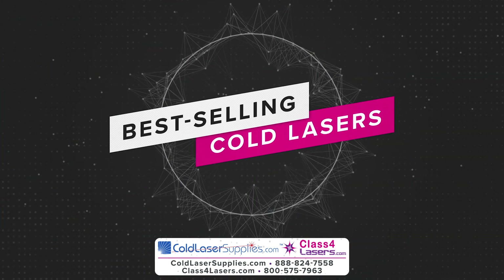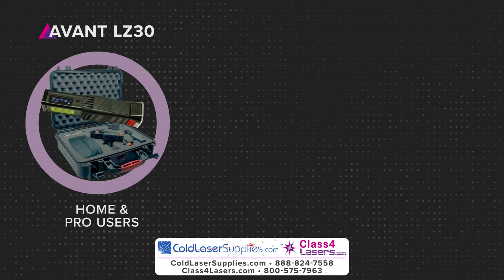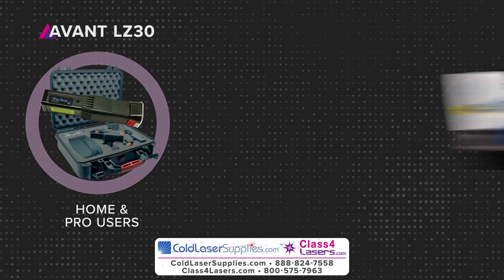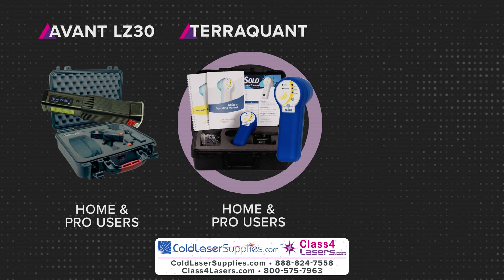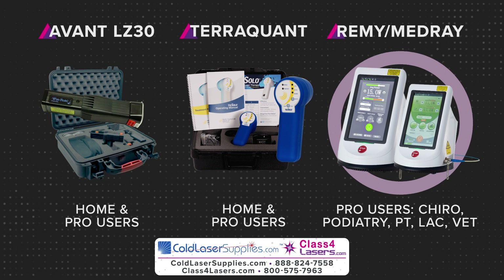Some of our best-selling cold lasers are the Avant LZ30 family of Class 3B lasers, which provide outstanding power and portability like never before. The TerraQuant portable and desktop lasers, which are famous worldwide, plus many practitioners love the power and features of the Remy and MedRay Class 4 lasers.